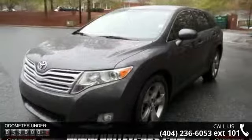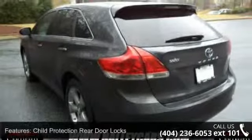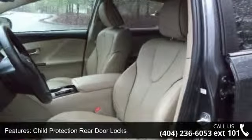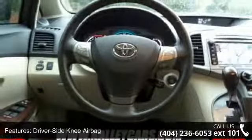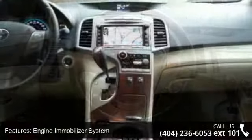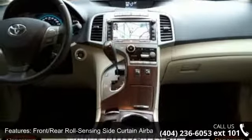This vehicle's top features include auto-dimming interior rear-view mirror, seat-mounted side-impact airbags, remote keyless entry system, navigation system, cruise control, driver-side knee airbag, powered door locks, AM-FM stereo with six-disc CD-MP3/WMA player, and front-rear roll-sensing side curtain airbags.